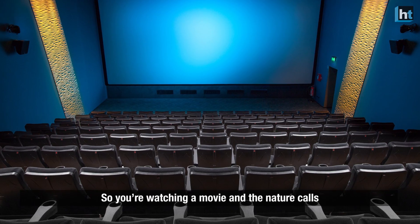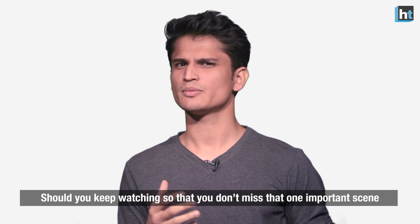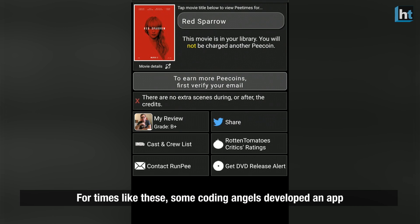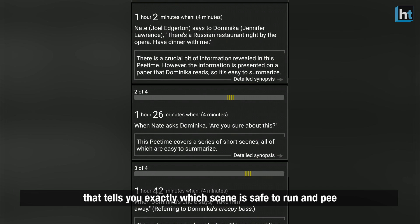Number 2: RunPee. So you're watching a movie and nature calls. Should you keep watching so that you don't miss that one important scene? Or should you just take a leak anyway? For times like these, some coding angels have developed an app that tells you exactly which scene is safe to pee and run.